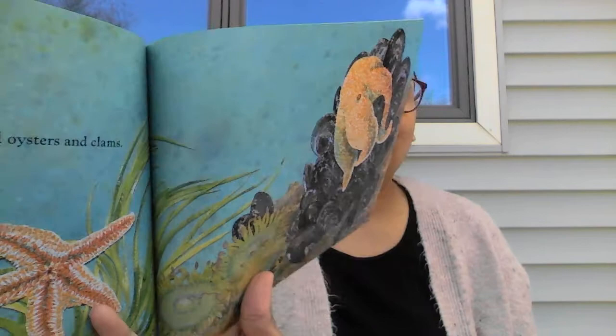Baby starfish eat and eat and eat. First they eat tiny things that float in the sea. Then they eat mussels and oysters and clams. They eat and they grow. Sounds like us — a lot of us like to eat and eat and eat. I know I do.